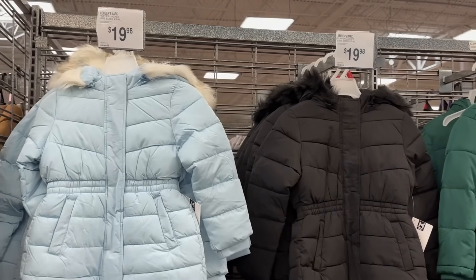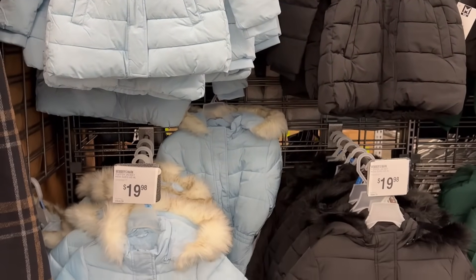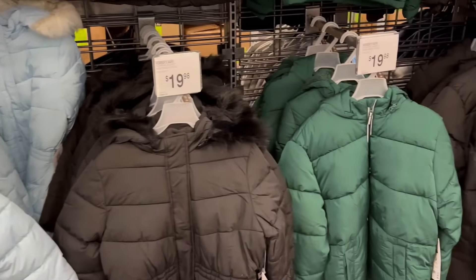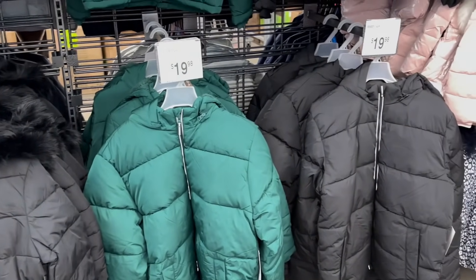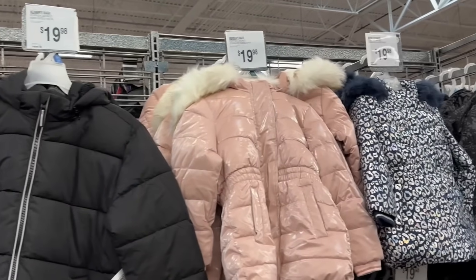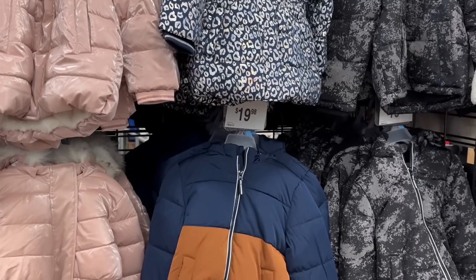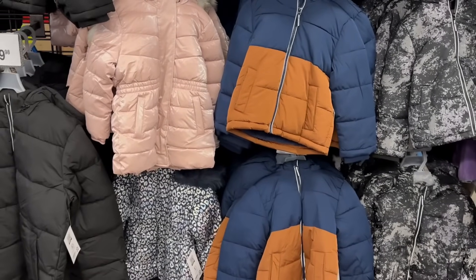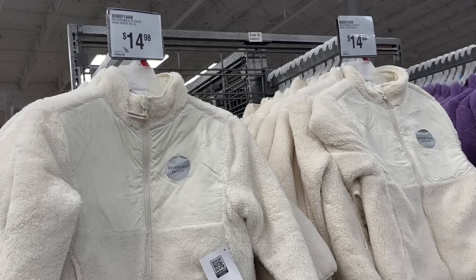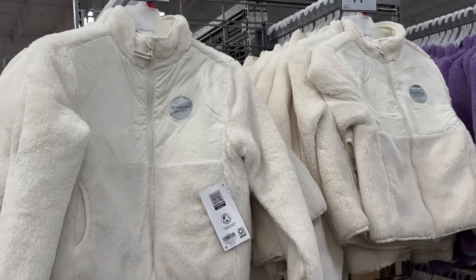They have great puffer jackets for kids at $19.98, fitting extra small to extra large in kid sizes. These jackets are really well made and will definitely keep them warm during cold seasons. And right here are reversible kids' fleece jackets in sizes extra small to 1X for $14.98.